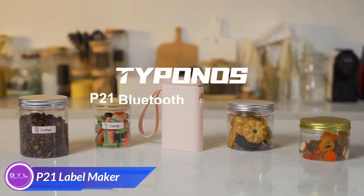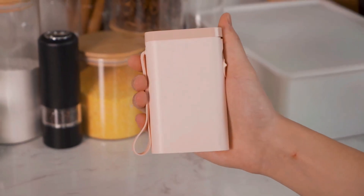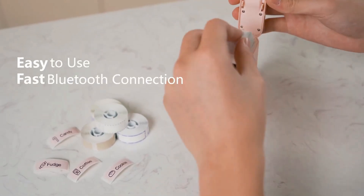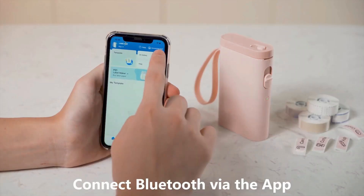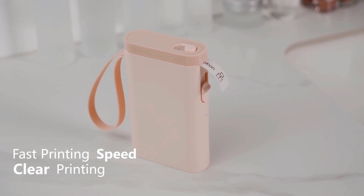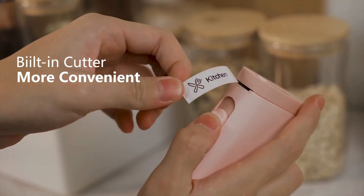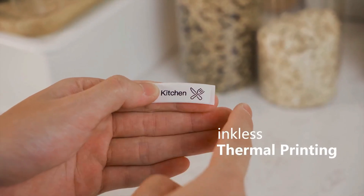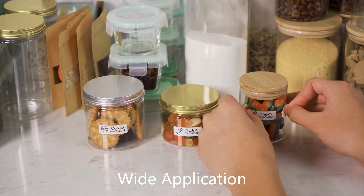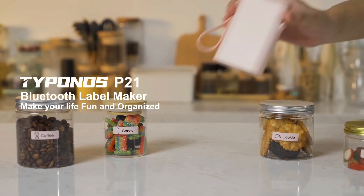This tiny device packs a big punch when it comes to tidying up your life. The P21 Label Maker is designed to make organizing simple and fun. With its easy-to-use interface, you can create personalized labels in seconds. Seamlessly connect the Bluetooth Label Maker to your iOS or Android phone and unleash your creativity with the app, offering a wide range of free functions and templates. With durable, high-quality tape, your labels will stick around.